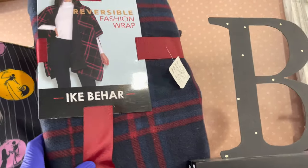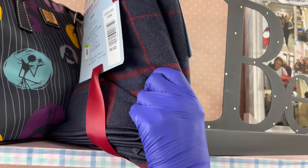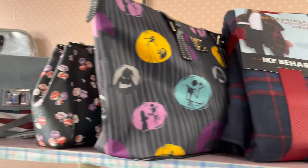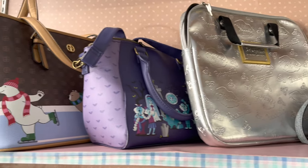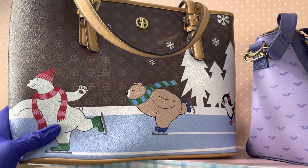$15 for a reversible wrap. I may get that for myself — I like that. Good colors. That's a fun winter scene.